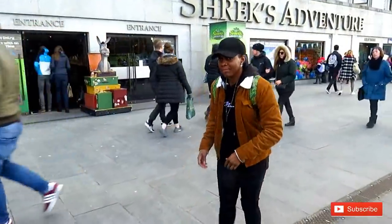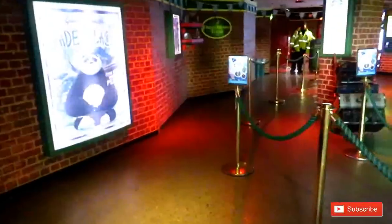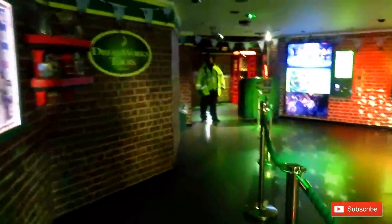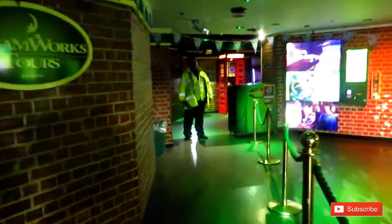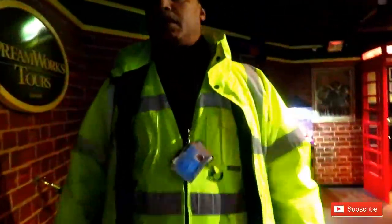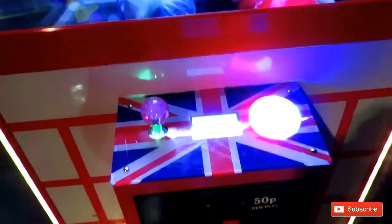Entry to Shrek's Adventure only cost me 21 pounds — that's right, 21 pounds for the 70-minute interactive Shrek Adventure tour. I am absolutely buzzing. As soon as you get there, there are so many things that grab your attention. You have the opportunity to win some sweets, win some toys, you hear Shrek music playing in the background, and it gets you absolutely excited.